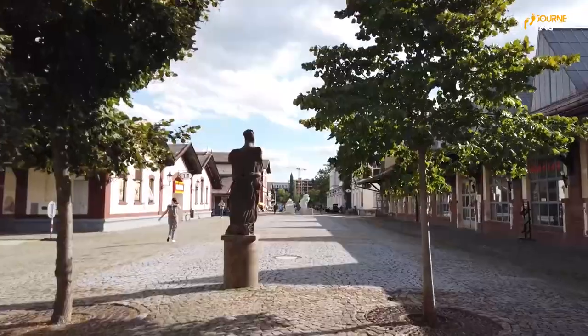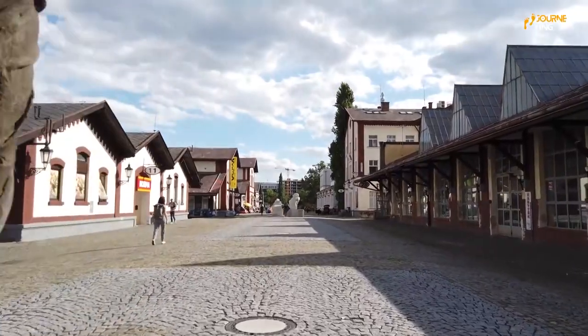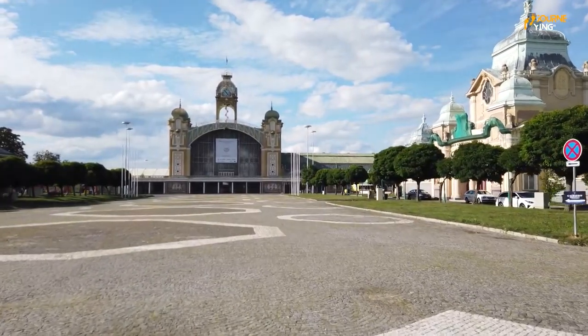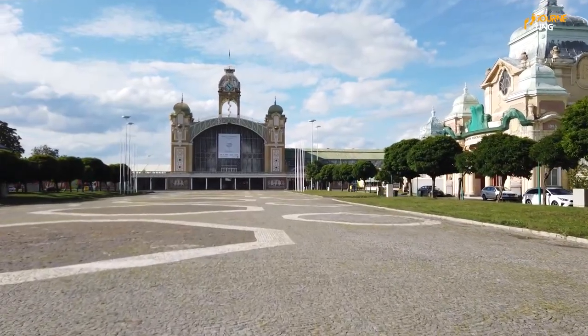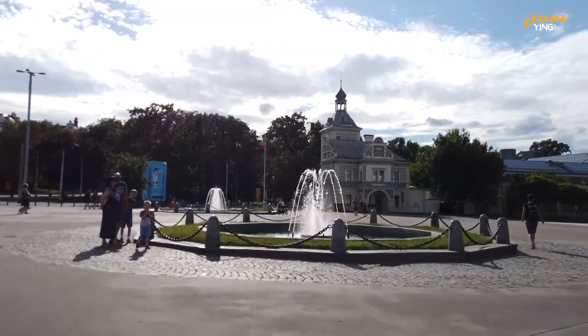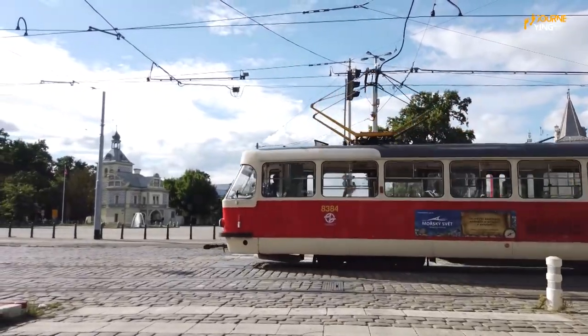Prague is also famous for its beer culture, with numerous breweries and pubs throughout the city. Additionally, the city is home to several universities, museums, and theaters, making it a hub of intellectual and artistic activity. Overall, Prague is a beautiful and historic city with a unique charm that attracts visitors from around the world.